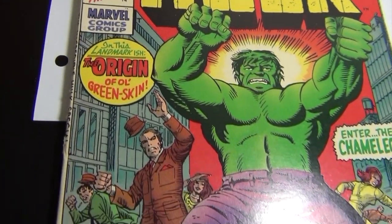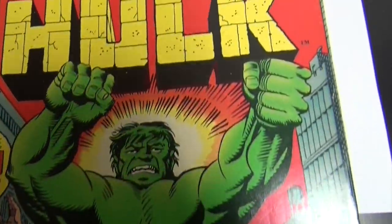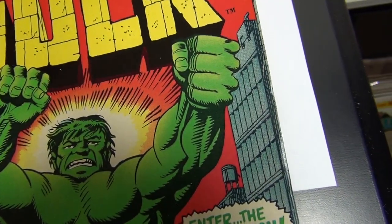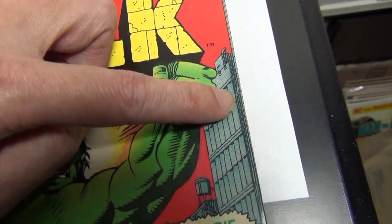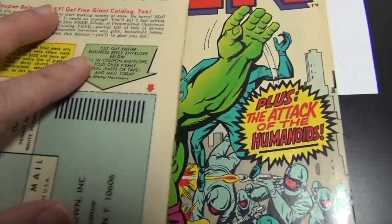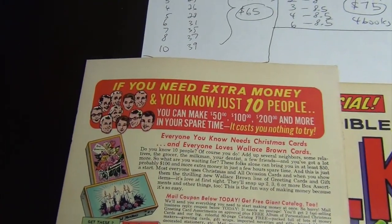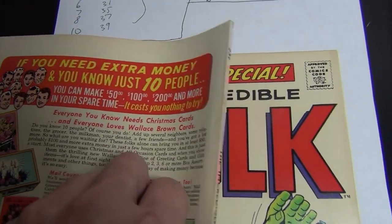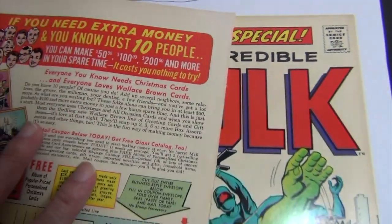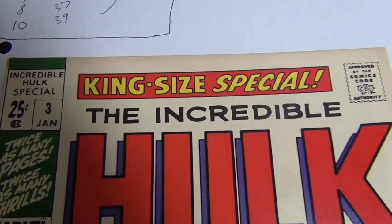Really nice square-bound right here. There are a couple of little tears on the edge — right there — that's what kept it from going higher. The back cover is very clean. The spine has a couple of rubs with little flaws right there — that's the reason for the 8.5.